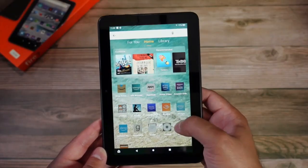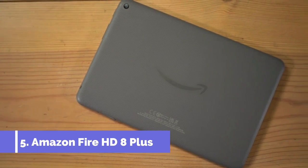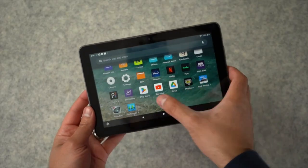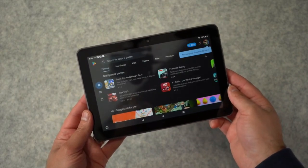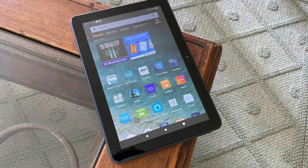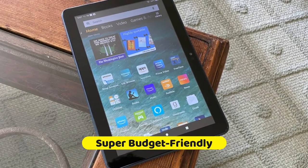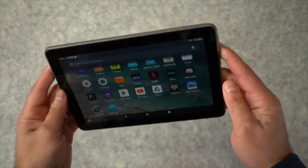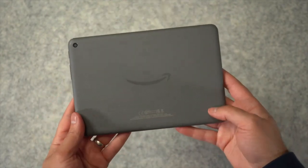Kicking off our list at number five is the device that proves great things do indeed come in small packages: the Amazon Fire HD 8 Plus. This little dynamo is the definition of doing more for less. Imagine getting all the features you crave in a tablet without having to dig deep into your pockets. It's even more wallet-friendly than its big brother, the Fire HD 10 Plus, making it the perfect pick for those who love to stay connected without spending a fortune.